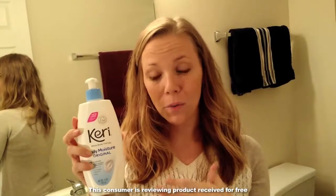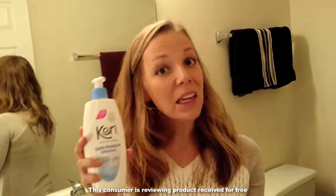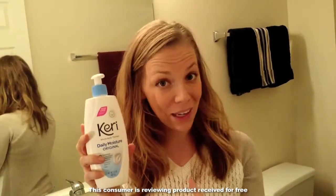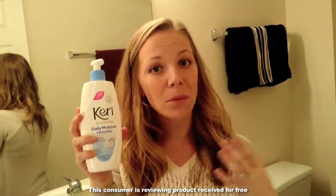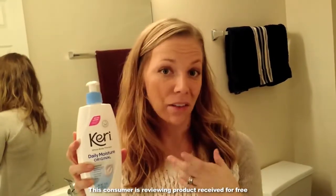I also really like the fact that my skin has improved since using it. It seems to be less ashy on my knees and my elbows and my heels, so I really like that aspect of the lotion.